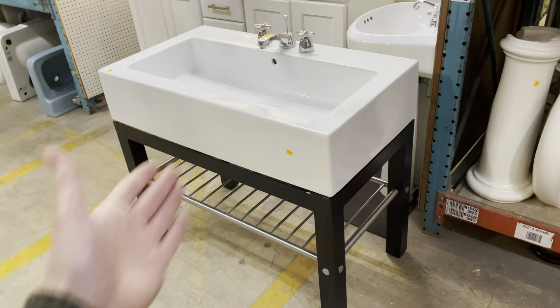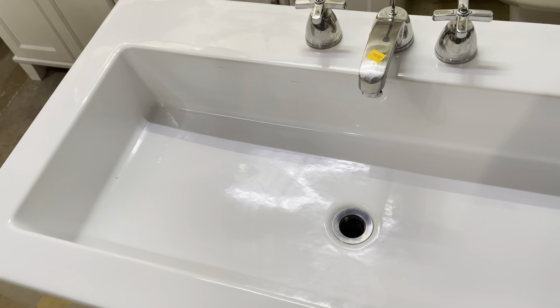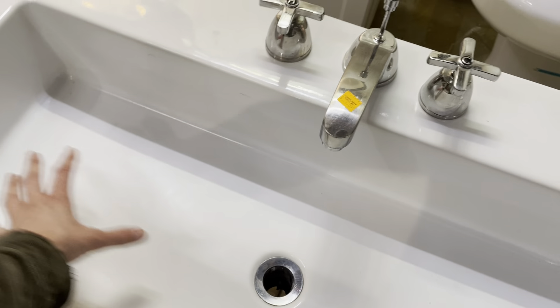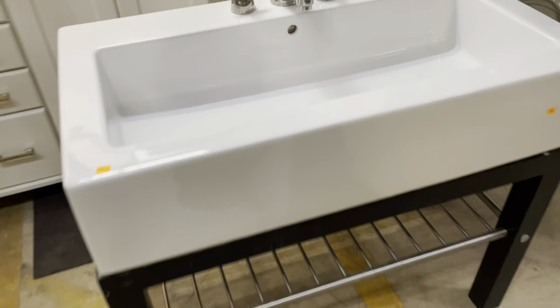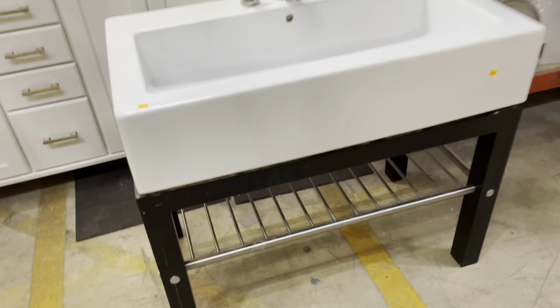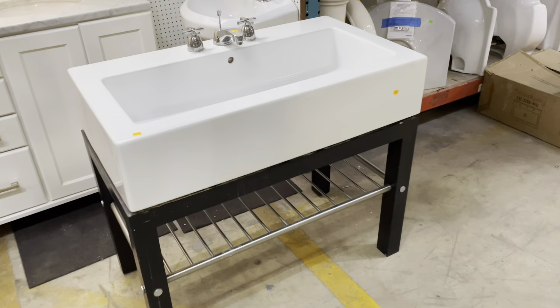Check out how modern this sink is — it is so cool. It's got this gigantic sink basin, suitable for washing small dogs, cats, maybe humans. It's a nice big sink with one tap in the middle. I love the really angular design and from the front, how thick it is — it's got a lot of presence. This black wooden base with a metal rack at the bottom is great for towels. This one is $825.